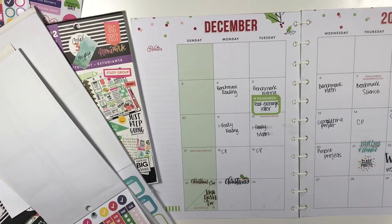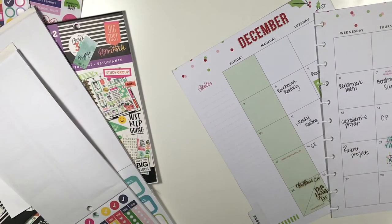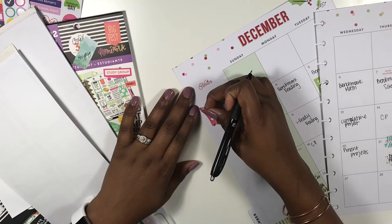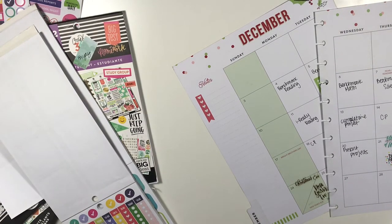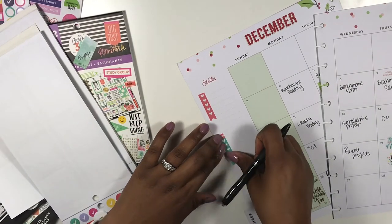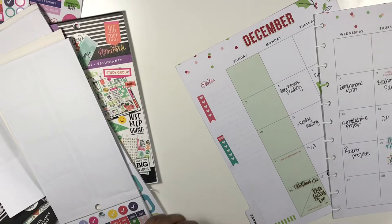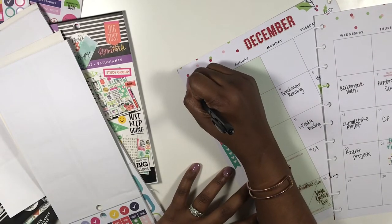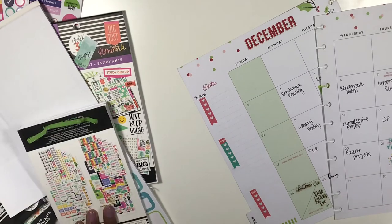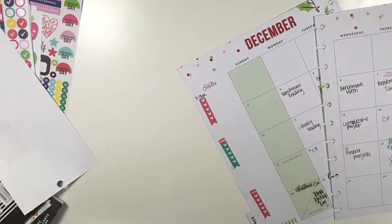I'm going to add a couple of these checklist stickers to the side. I have this red one with hearts on it, but it has a pink 'today' sticker so I cut that off. I'm going to keep the 'to buy' sticker because I need to be thinking about what I'm getting my kids for Christmas. I also want a sticker that says 'to do,' and I'm going to put 'to plan' on top of this one to keep myself organized for this month.